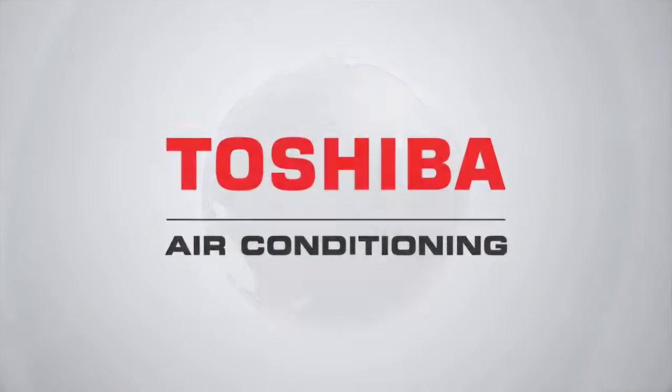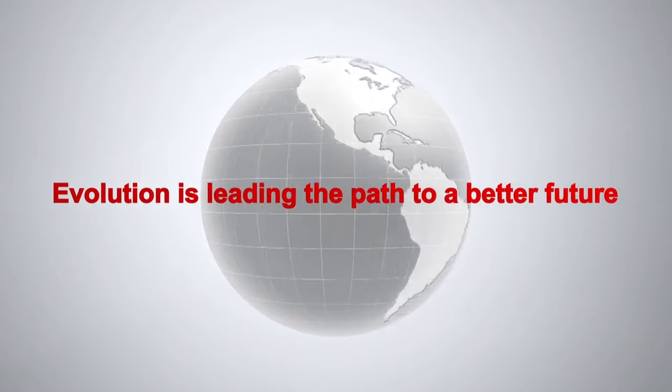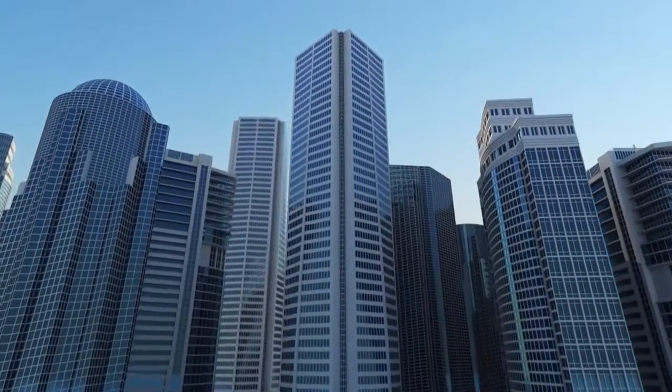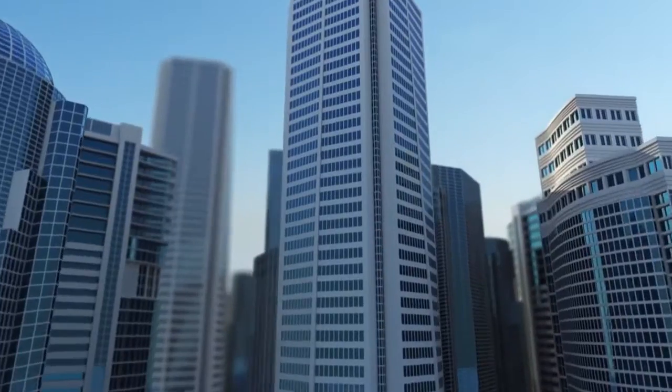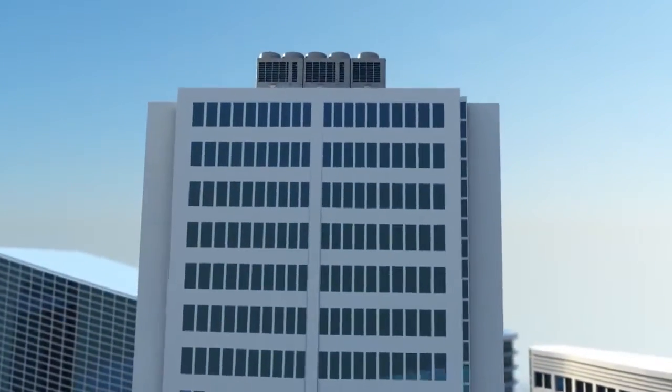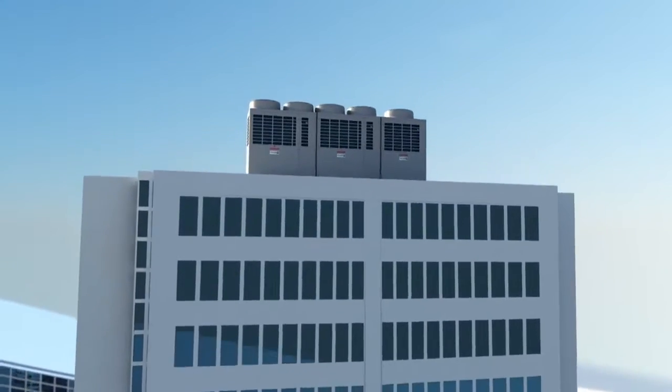At Toshiba, we believe that innovation should be the path to a better, more efficient future. Over the decades, we have been committed to creating innovative and high-quality electronic appliances that are now a synonym of revolutionary technology worldwide.